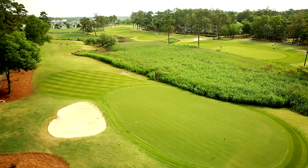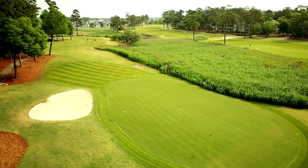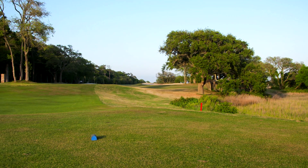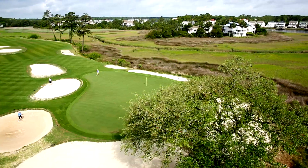Stretching to over 7,000 yards from the championship tees, Tidewater offers a stout challenge for even the most accomplished players, especially with daily ocean breezes.